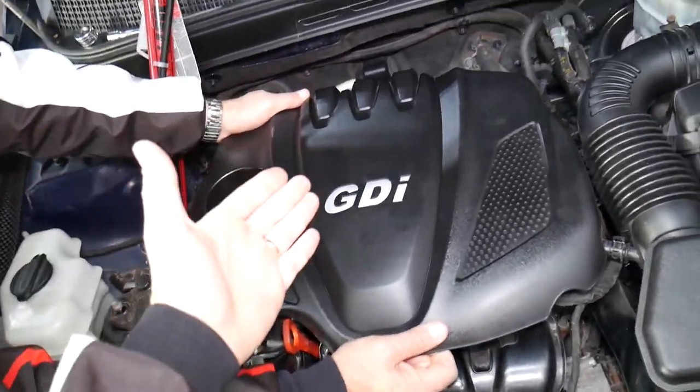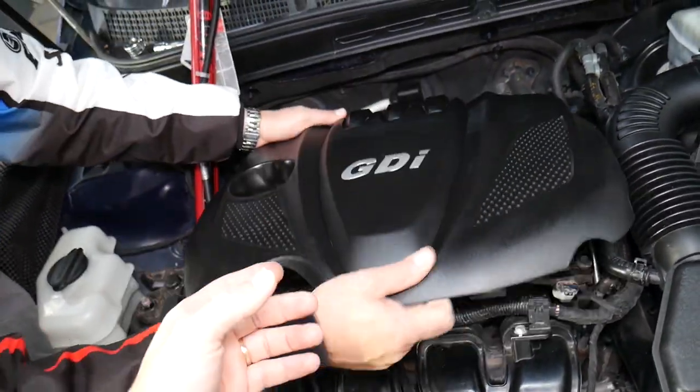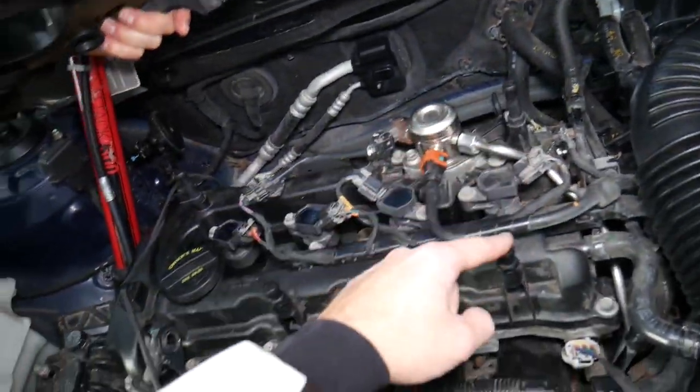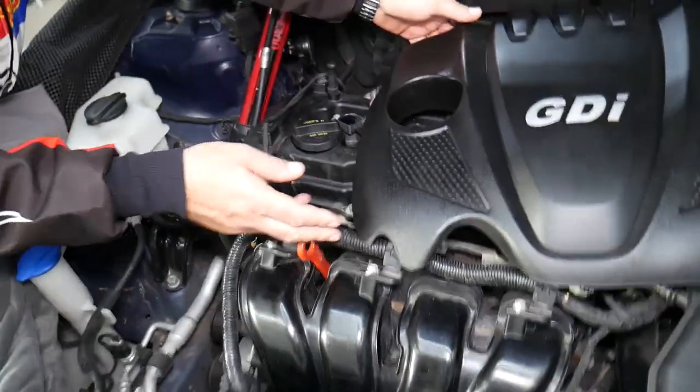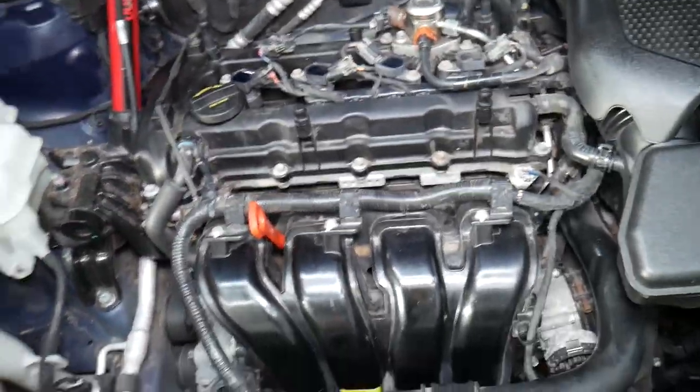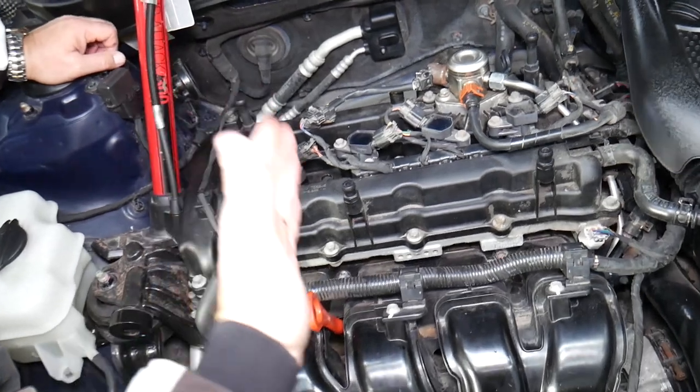On this 2013 Kia Optima, we'll remove the upper engine cover — just grab it and pull it up. Most of the time it attaches with only four rubber bushings that connect to the valve cover, as you can see right here.